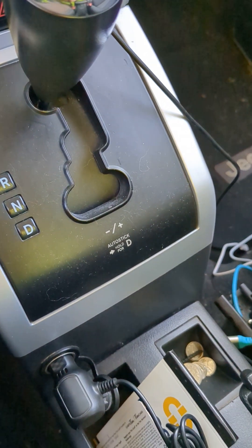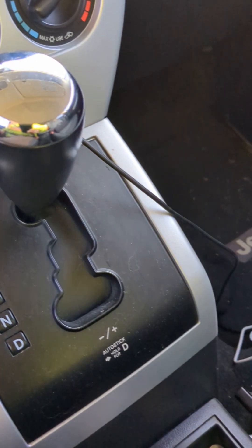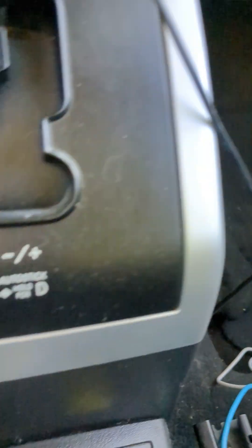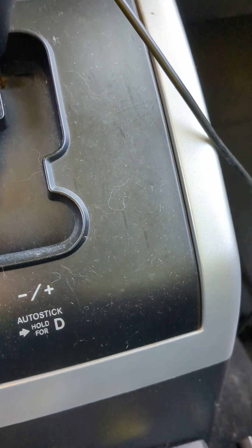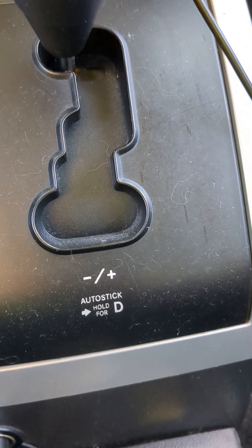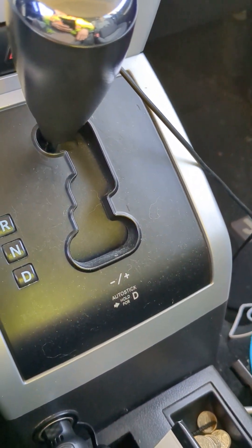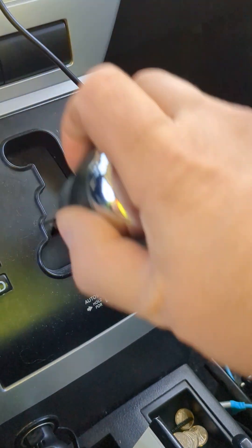So why does this vehicle, which is a Jeep Patriot with the CVT, front wheel drive, have an auto stick in it? What the heck? Why would this have an auto stick? Is this to make me believe that this has an automatic transmission in it?